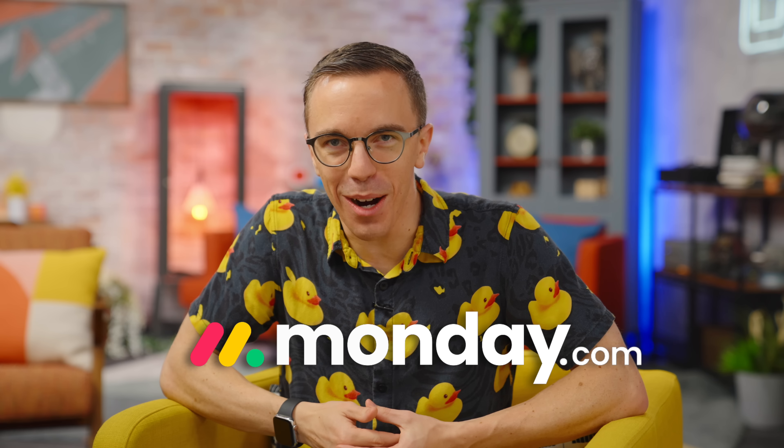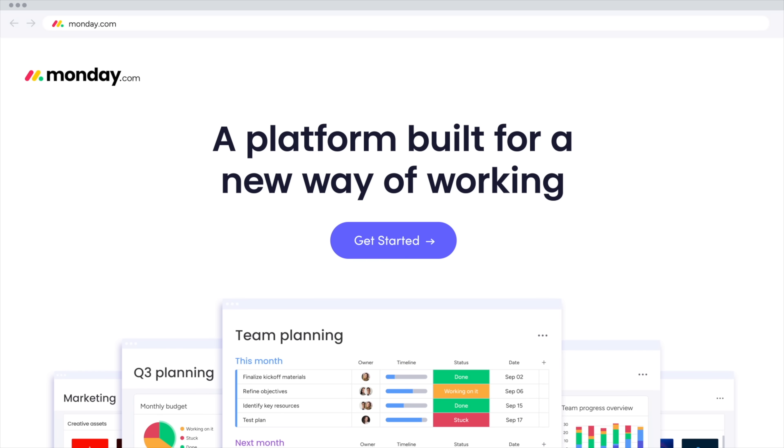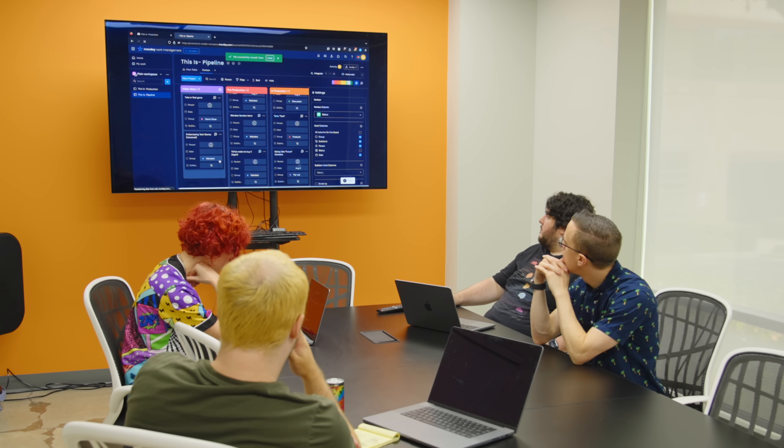What a great time to tell you about the sponsor of today's video, monday.com. So when we were putting together this behind-the-scenes video, it felt like the perfect opportunity to trial using monday.com. Because let's be real, we can use help not only with the AC, but also with our workflow.